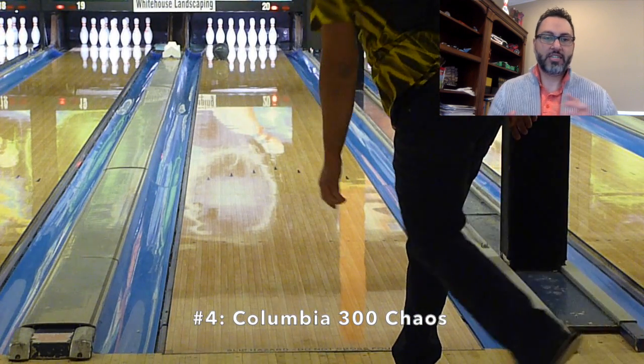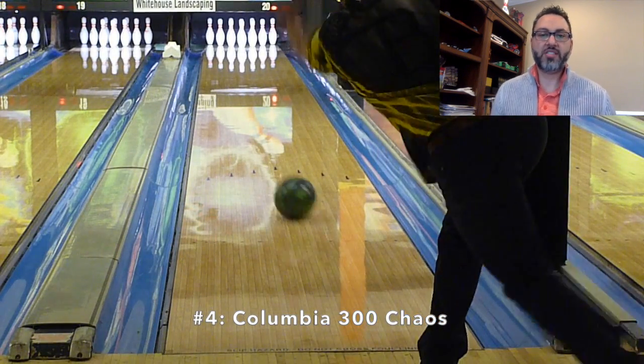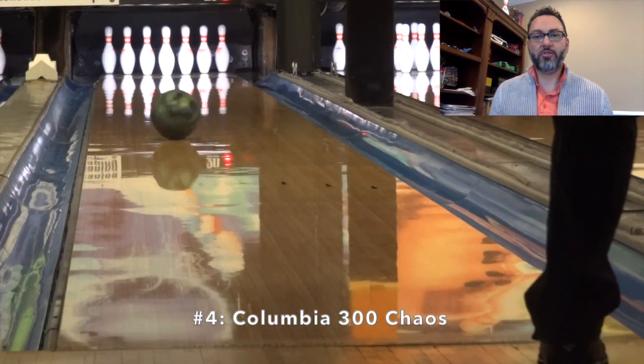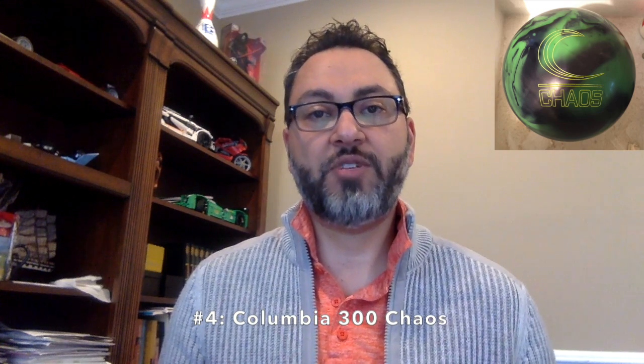It has a kind of good down lane motion that keeps going, and that's pretty noticeable. The real difference for me between those two balls is that the Chaos doesn't force me to open up my angles so much through the fronts. I can be a little more direct, take advantage of that heavy forward roll, and this thing really goes through the pins nicely. It's very usable on sports shots. So number four is the Columbia 300 Chaos.